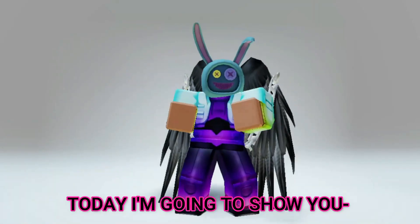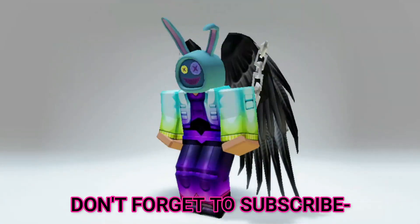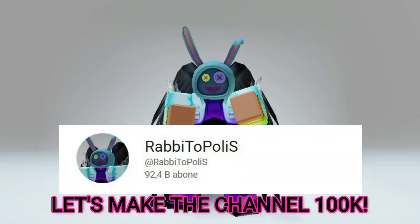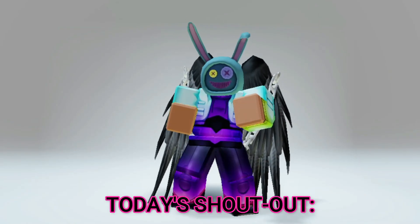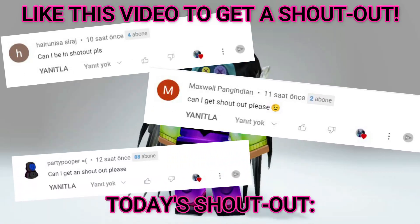Hello Rabbitopolis members! Today I'm going to show you how to get free Roblox items. But first, don't forget to subscribe in the next three seconds — let's make the channel 100K! Today's shoutout: Harryness, Isirage, Maxwell Pangindi, Party Pooper.